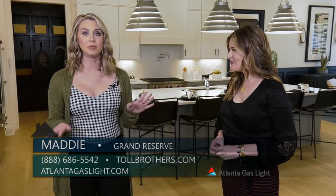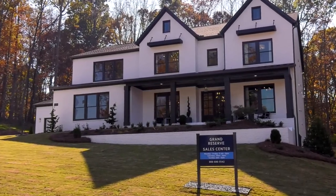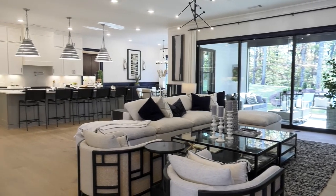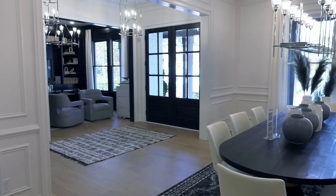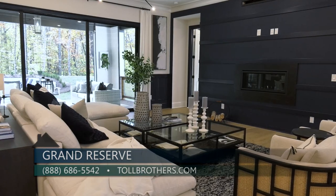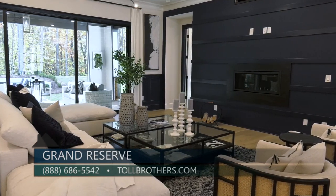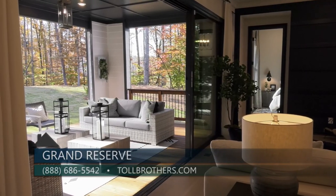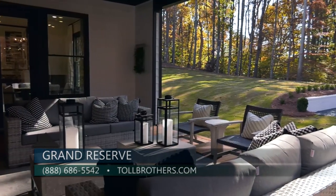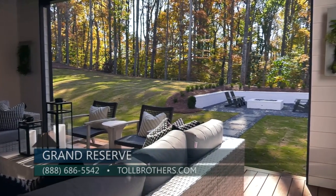Absolutely! This home is unbelievable — it's beautiful, it's what we've all dreamt of. When you walk in through the foyer, you are met with expanding views of luxury and elegance. You have a space you can use as your study, office, or library. Moving into the open-concept living room, you have a beautiful gas fireplace and incredible sliding glass doors that open out to your outdoor living, with a gorgeous view of all the trees and the wooded area in the backyard. It's really unlike anything else.